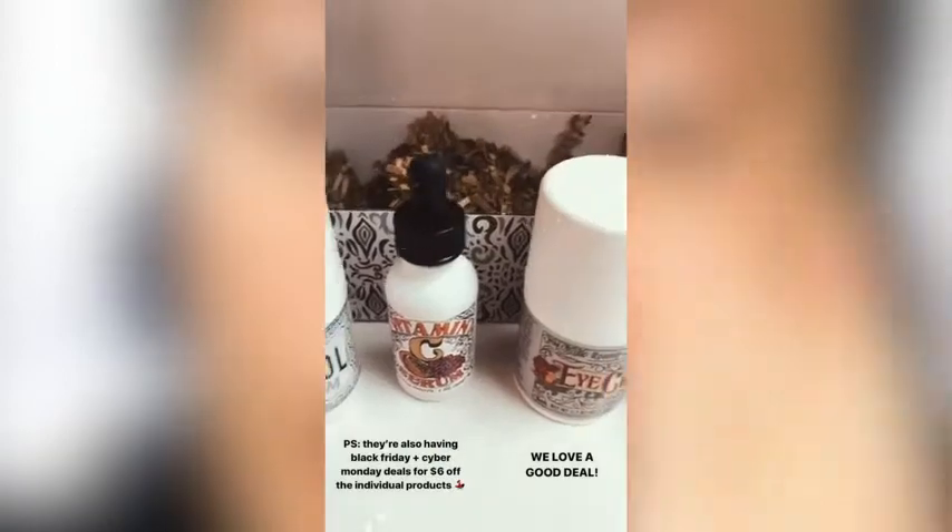They also utilize organic plant-based ingredients, which is really good. Most people think that in order to have natural products you have to pay so much money, but you can actually just buy these on Amazon. I feel great about using it — I know it's healthy for my skin and it feels super good going on.